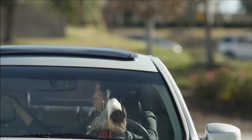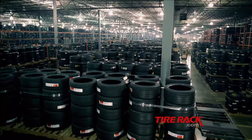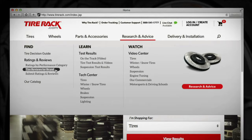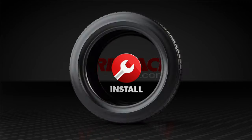TireRack wants you to be smart with your car. Oh, come on! They can help you choose the right tires for your vehicle. Just a bottle of water. TireRack.com. Find. Deliver. Install.